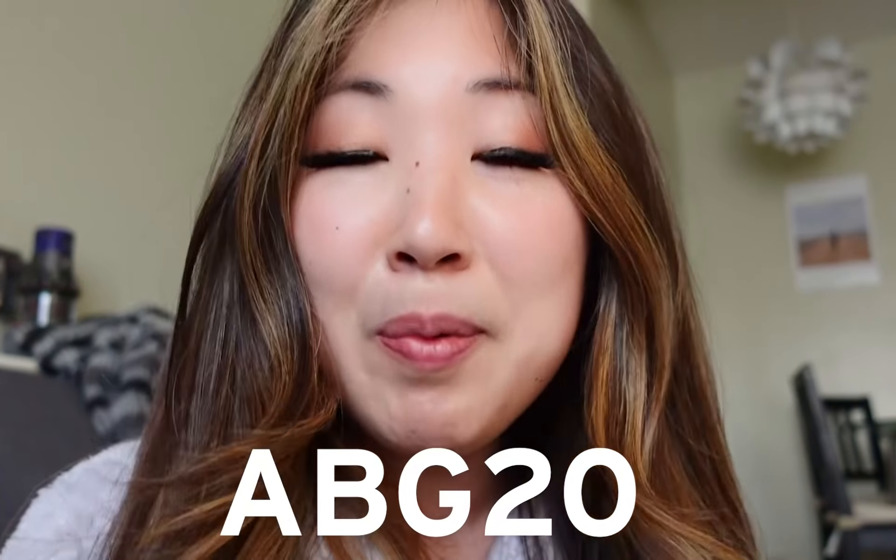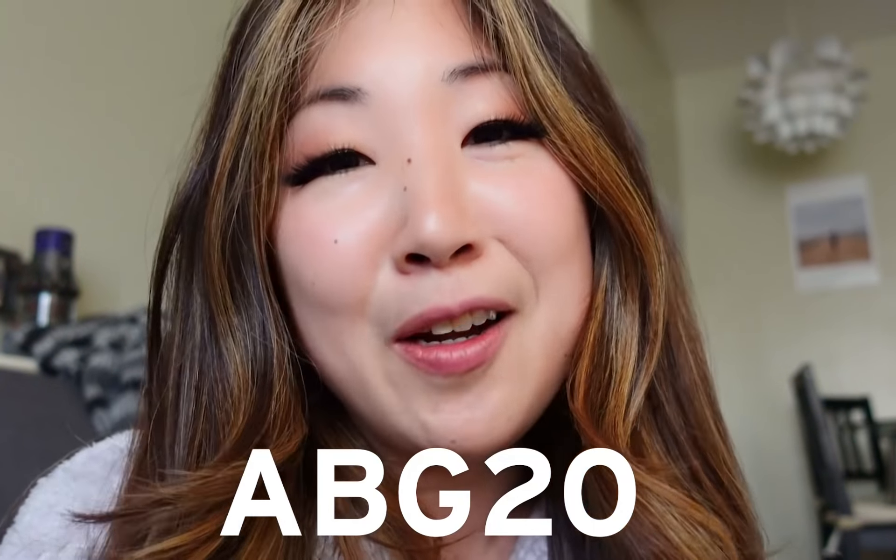This is my final look and the makeup routine I use every day, even for shooting Dear ABG. If you want your own Too Faced Sweet Peach eyeshadow collection or any other Too Faced products, you can use our code ABD20 for 20% off — click the link in our description box. For now, I'm ready to go shoot Dear ABG!